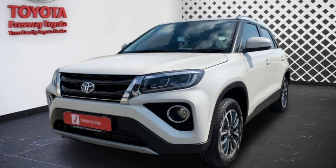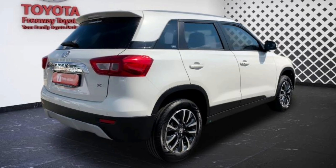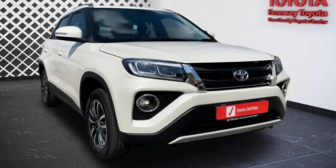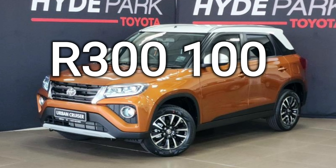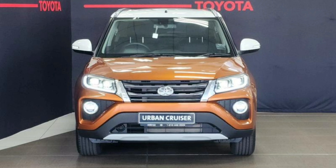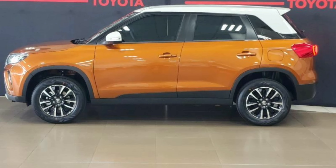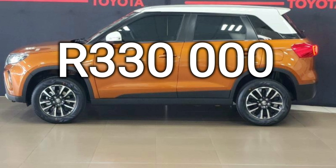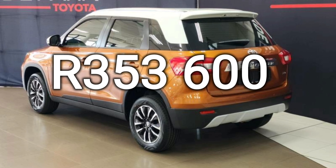The third best-selling car in South Africa also has three trim levels: the XI, the XS, and the XR. The XI only comes as a manual, while the XS and XR offer manual and automatic transmissions. The XI costs R280,400. The XS costs R300,100 for the manual and R323,900 for the auto. The range-topping XR costs R330,000 for the manual and R353,600 for the auto.